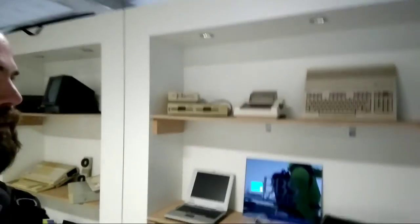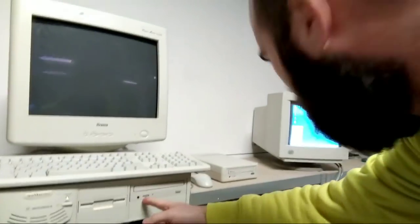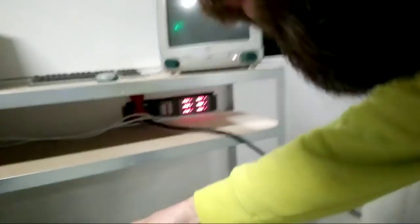Here we have some shelves with old stuff on display — old Macs and things like that. And here we have all kinds of systems: a Motorola PowerPC, an IBM system with Windows 95.